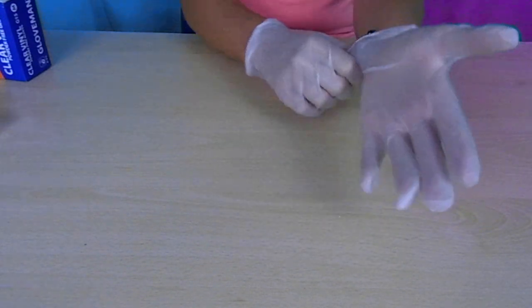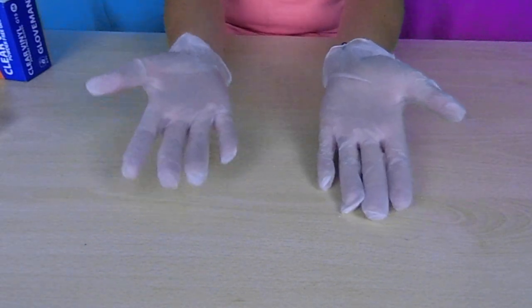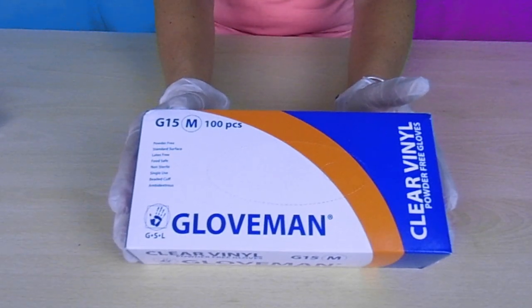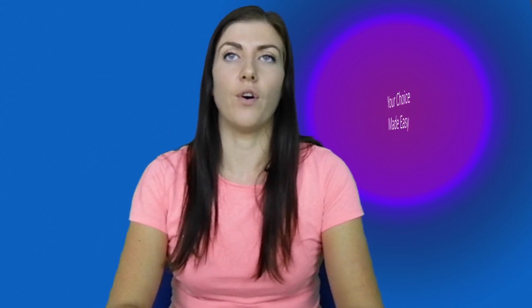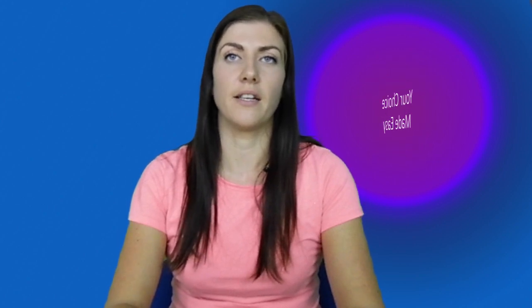They are also certified to EN 388 and EN 374. They are food safe, making them ideal for catering and food preparation. They are tested to AQL 1.5 for leakage and therefore offer protection against waste liquids and blood. Each single box contains 100 gloves and each case contains 10 single boxes.